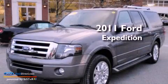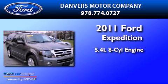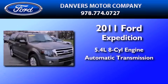This is a 2011 Ford Expedition. It has a 5.4-liter, eight-cylinder engine and an automatic transmission.